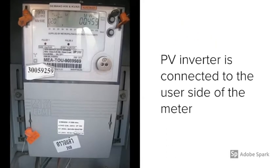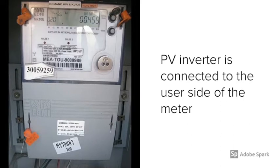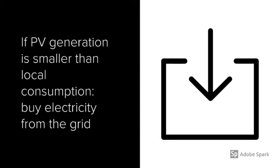The electricity out of the inverter is connected to the user side of the meter. If PV generation is larger than local consumption, we export electricity to the grid. If PV generation is smaller than local consumption, we need to buy electricity from the grid.